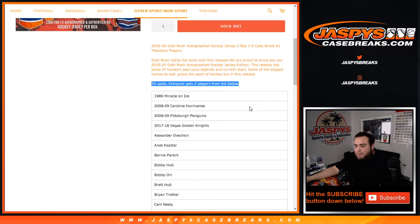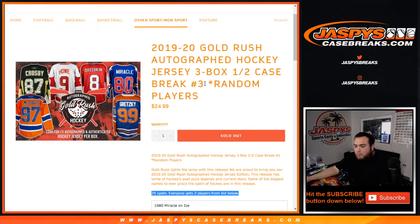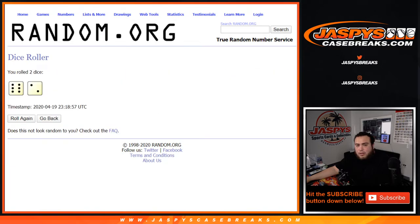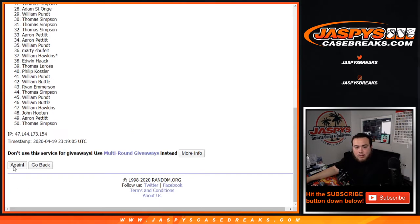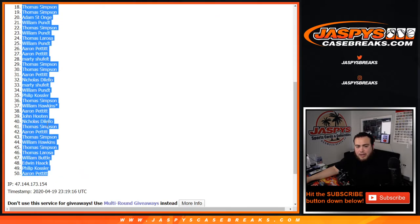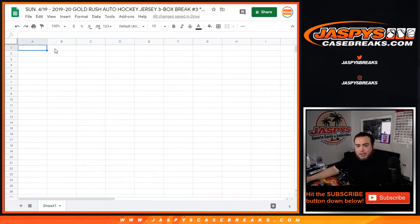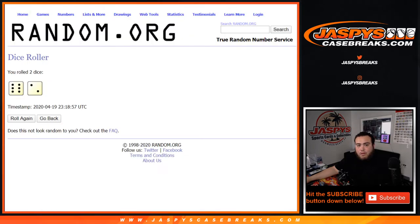25 spots — everybody gets two players from the list. We roll the dice six into two, eight times, so we double your names from Thomas down to William. And by grabbing a spot straight up or winning a spot in the cello packs, you have a chance to win that Jordan we're giving away — eight times.